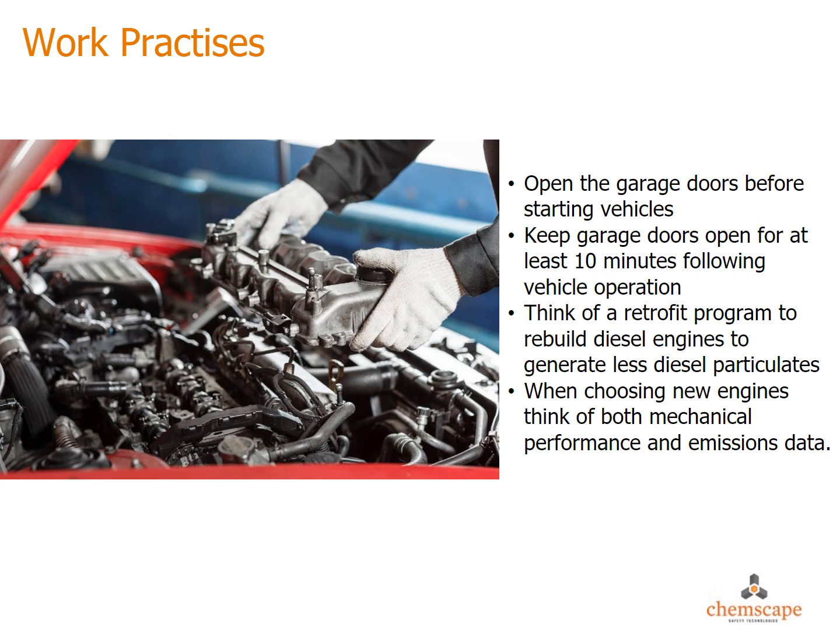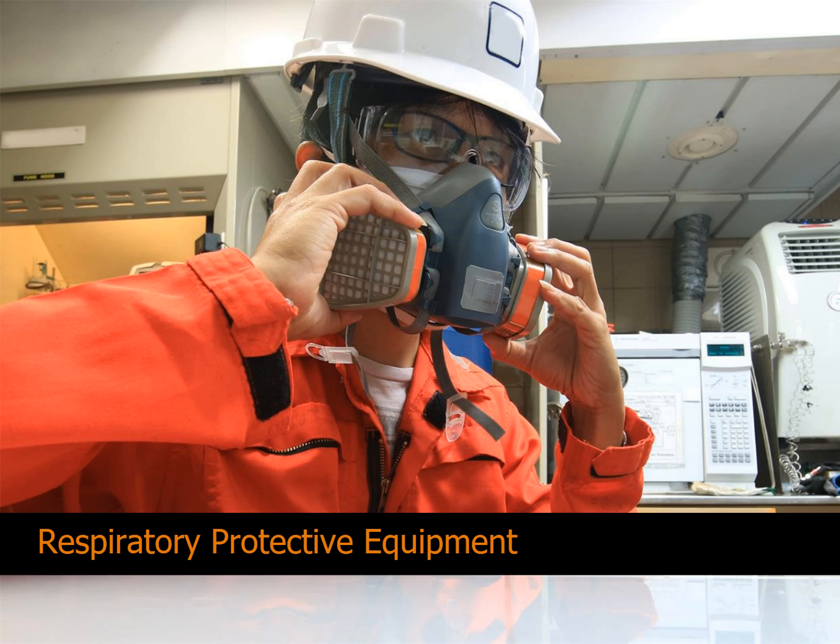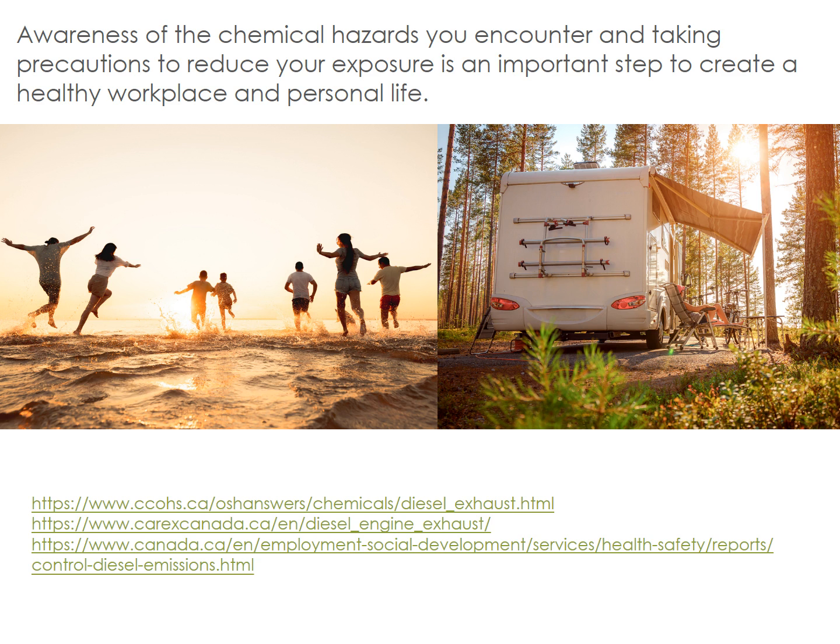Open the garage doors before starting vehicles, and keep garage doors open for at least 10 minutes following vehicle operation. Consider a retrofit program to rebuild diesel engines to generate less diesel particulate, and consider both mechanical performance and emission data when selecting new engines. When there is an airborne hazardous substance, a respiratory protective device should be worn — however, it should only be used as a last resort after other controls have been considered and implemented. Awareness of chemical hazards you encounter at work and taking precautions to reduce your exposure is an important step to create a healthy and safe workplace for everyone.